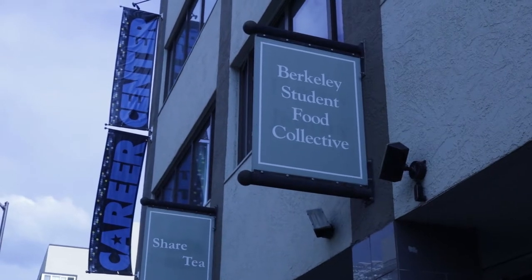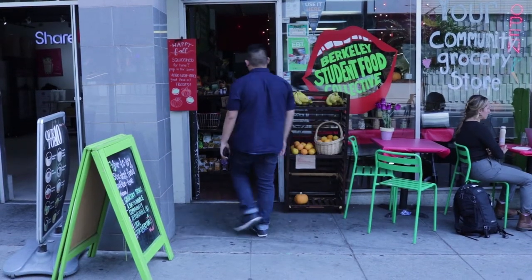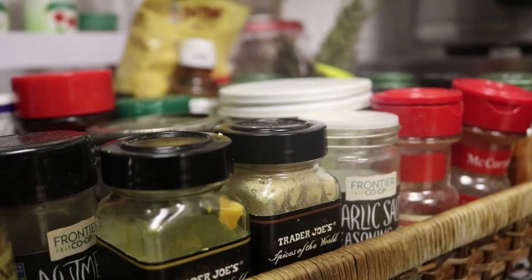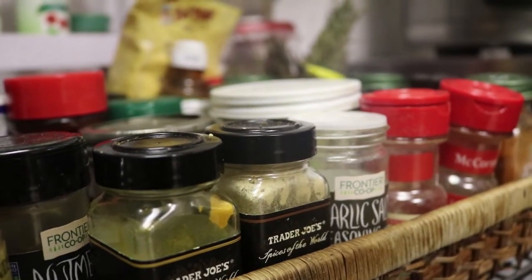For eight years, the Student Food Collective serves nearly 300 meals a week out of their 200-square-foot kitchen. They take leftovers, prepare a proper meal, and resell it on a sliding scale from $1 to $5.